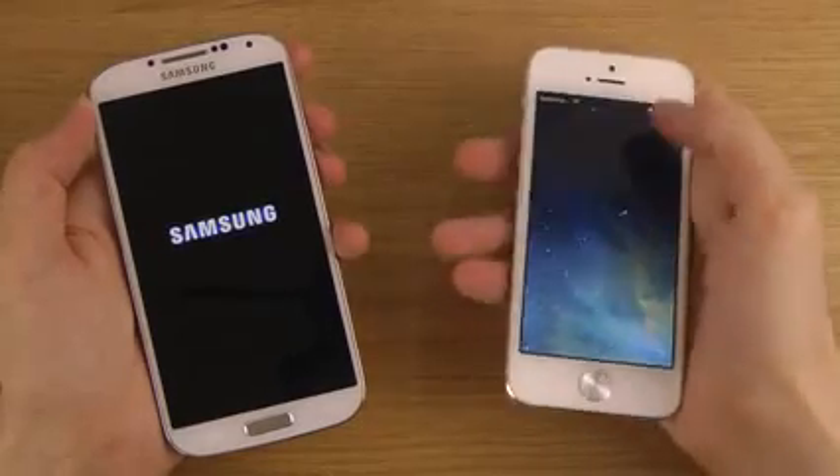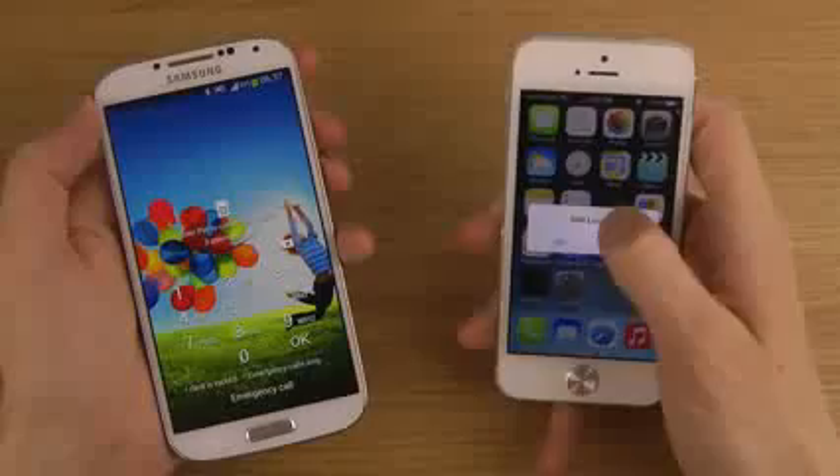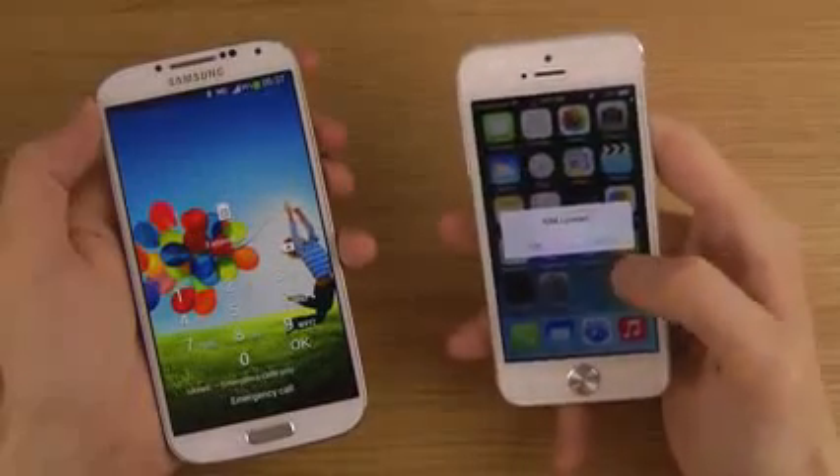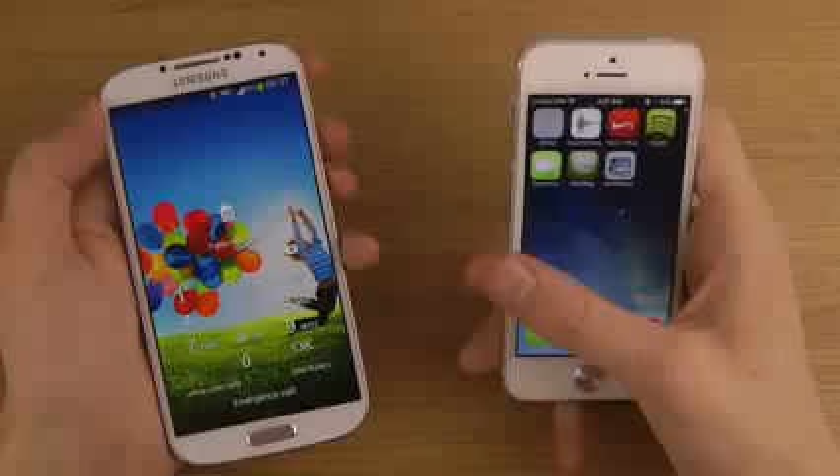There we go. So it seems like the iPhone here is quicker at booting up. So haters gonna hate, but that's how it is.